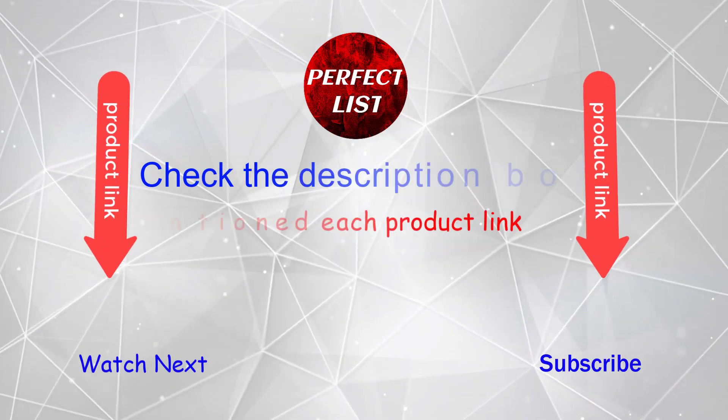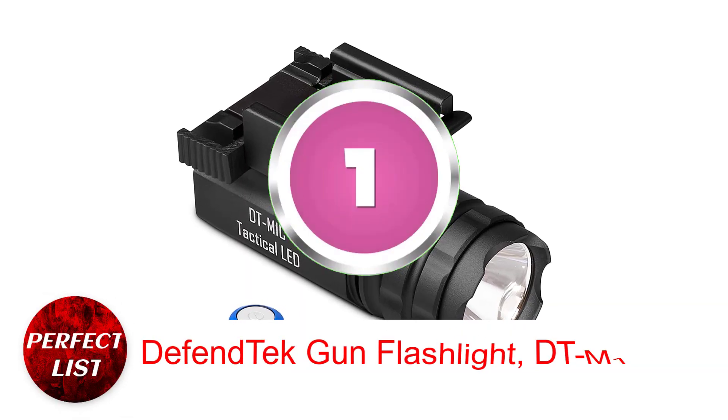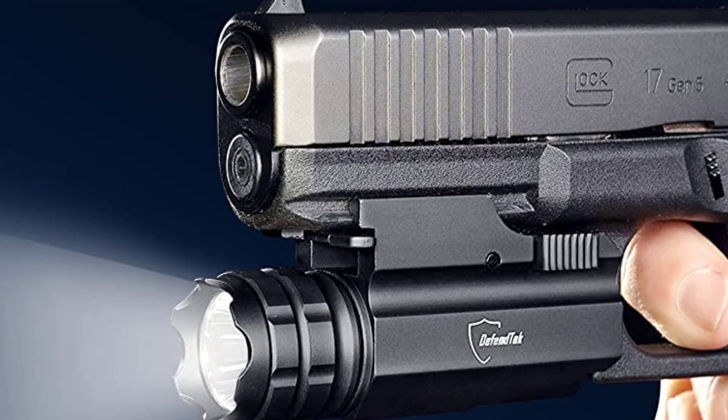If you want to know the price and other information, be sure to check my description. Number 1: Defend Tech Gun Flashlight DTM-1C. The Defend Tech DTM-1C fits most pistols with Picatinny rails and rifles with rails.